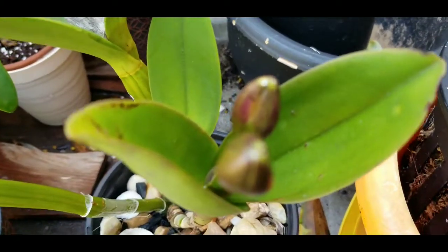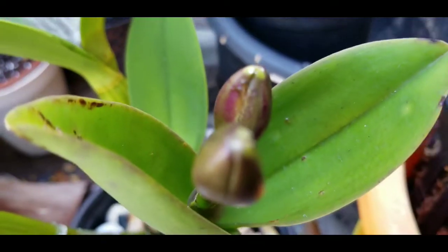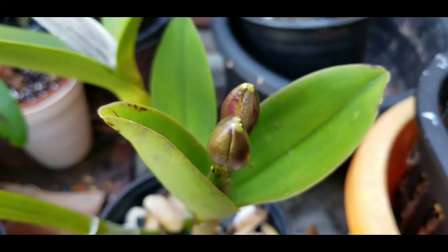Let's get that focus right, girl — come on — so everybody can see your big fat bud. There we go.